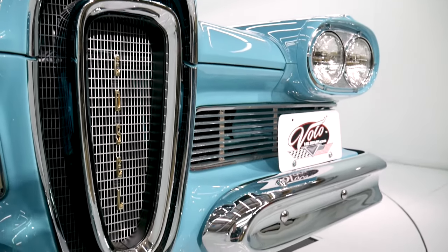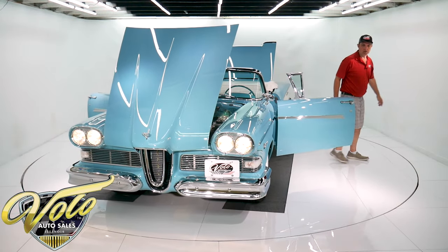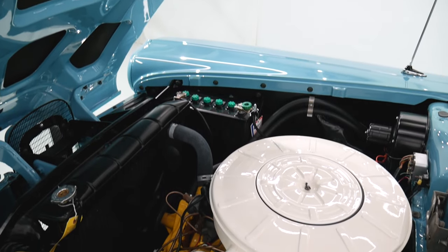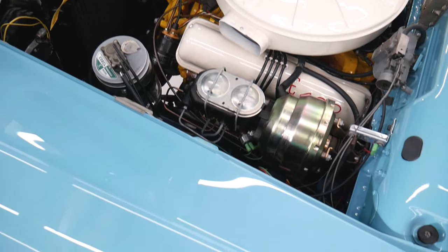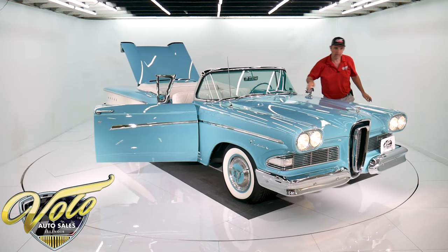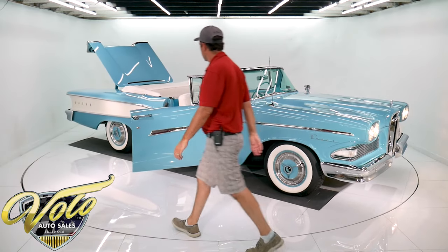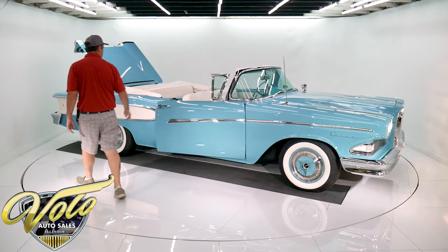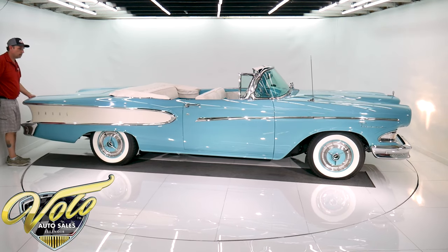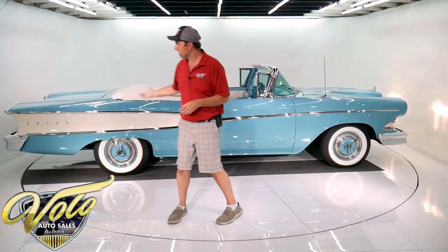Runs very nicely. Check out our website — there are pictures underneath, and there is a photo album of the restoration. The body was off the frame, flipped on a rotisserie. It has power steering also. Really cool front end on these cars. If you like perfection and you just want to know you have one of the best cars there is, that's this one here.